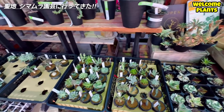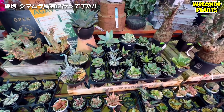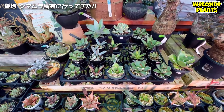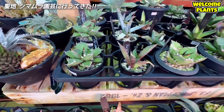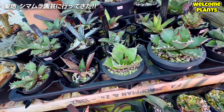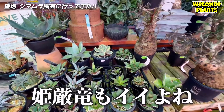とにかくめっちゃ株があります。チタノタ、1000株ぐらいあるんじゃないかな。このトレイだけでも15株とか24株とか。ヒメゲンリュウがあって、ヒメゲンリュウいいですよね。ムチムチで育てやすいし。